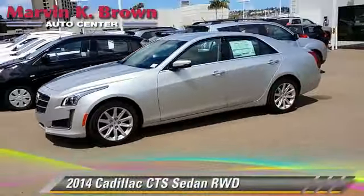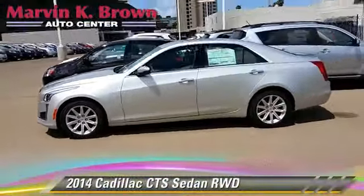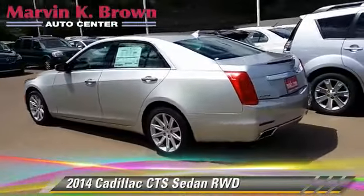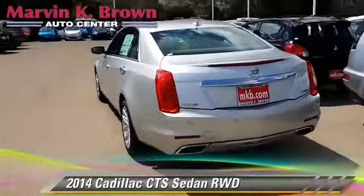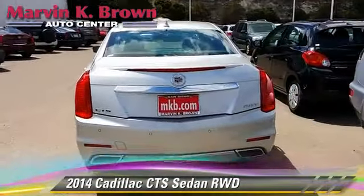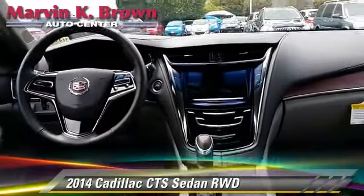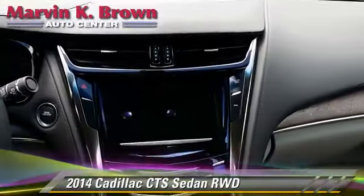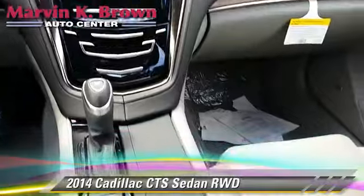The 2014 Cadillac CTS, powered by a turbo 2.0-liter 4-cylinder engine, with a 6-speed automatic transmission. This rear-wheel-drive sedan is well-equipped, featuring powered door locks, parking sensors, and towing package.